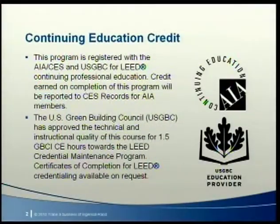Before we dive into today's program, let's take care of some housekeeping. This program is registered with AIA CES and USGBC for continuing professional education. If you are an AIA member, this presentation qualifies for sustainable design credit, so make sure you provide your member number to your local host before leaving today's session. In several states, certificates of completion can also be applied to engineers' continuing education requirements, so please check your state's rules to see if this might apply to you.